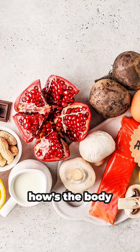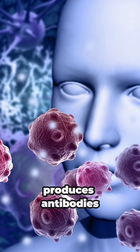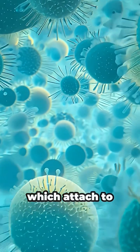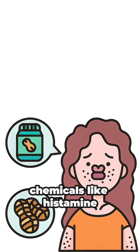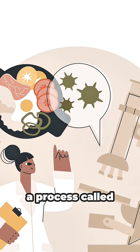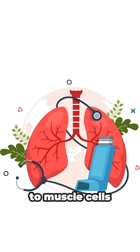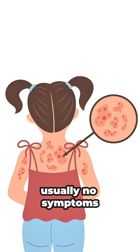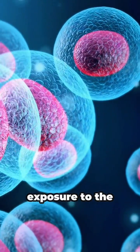Now, let's see how the body responds to a food allergy. When someone has an allergy, the immune system produces antibodies called immunoglobulin E or IgE, which attach to a type of cell called a mast cell. These cells contain chemicals like histamine, responsible for many allergy symptoms. During the first exposure to the food, a process called sensitization occurs. IgE antibodies bind to mast cells, preparing the body for future encounters. At this initial stage, there are usually no symptoms, but the body is learning to recognize the allergen.